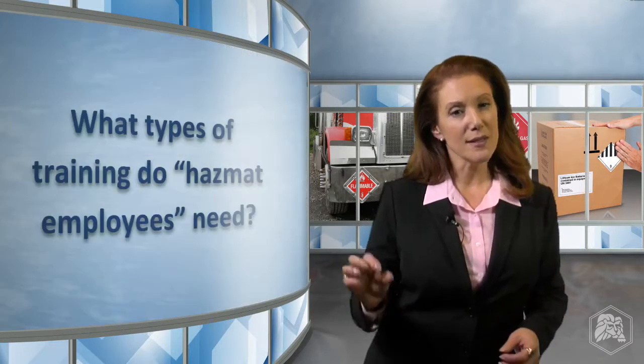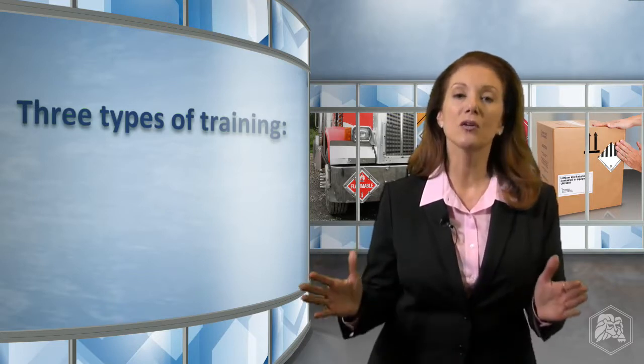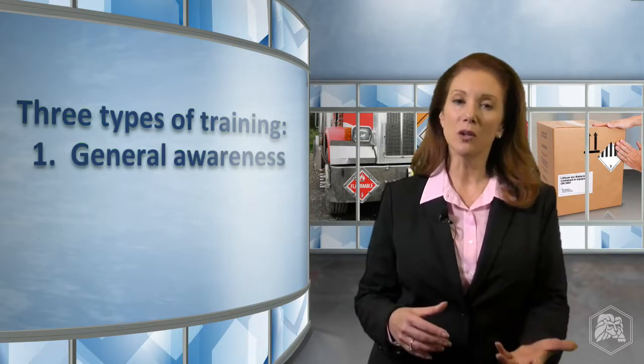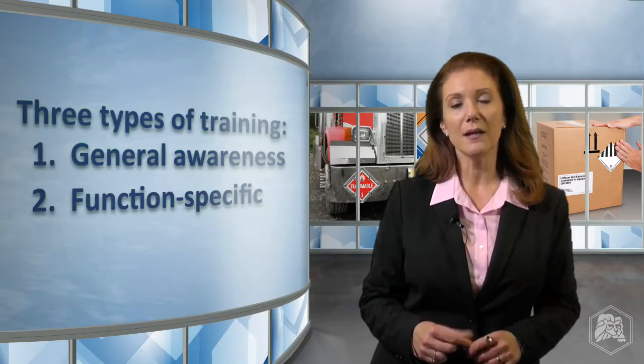Now let's take a look at the types of training required for your hazmat employees. There are three key elements to the DOT's hazmat training standard. The first is general awareness training, which covers the big picture of the shipping process to give employees perspective on how their jobs affect the safety of your hazmat shipments. Next, USDOT requires function-specific training — training on how to safely perform specific hazmat jobs and maintain compliance with any regulations that apply.